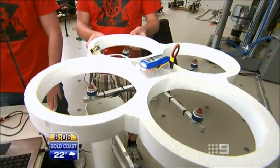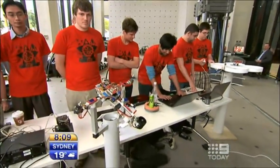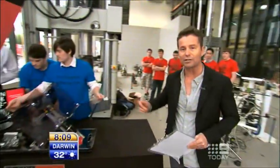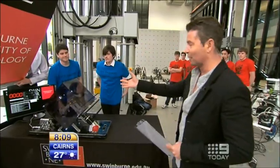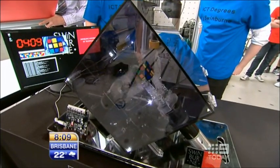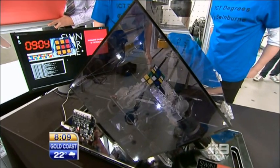We've been taking a look at some of the incredible robots that students have been building here at the new Swinburne Advanced Technology Centre in Melbourne. I'm about to introduce you to Ruby, the Rubik's Cube solving robot. David and Richard are part of a six-person team who did a double degree in robotics and computer science, and they developed everything from the software through to the microchip right through to the arms that solve the Rubik's Cube.